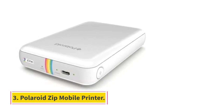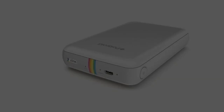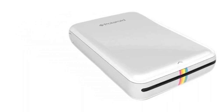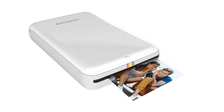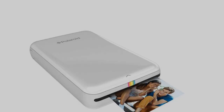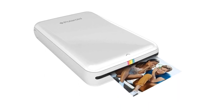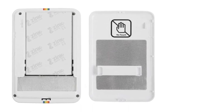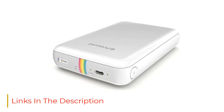Number 3: Polaroid Zip Mobile Printer. Polaroid is the brand most users associate with instant photos, so it's no surprise they are producing high-quality printers for our digital photo collections. This portable, easy-to-use device weighs only 6.6 ounces and comes in your choice of black, blue, red, or white. Use Bluetooth or NFC technology to print directly from your smartphone or tablet with the free Zip app, which lets you design your image with borders, stickers, and editing options. The result is vibrant, 2x3-inch, smudge-proof prints.